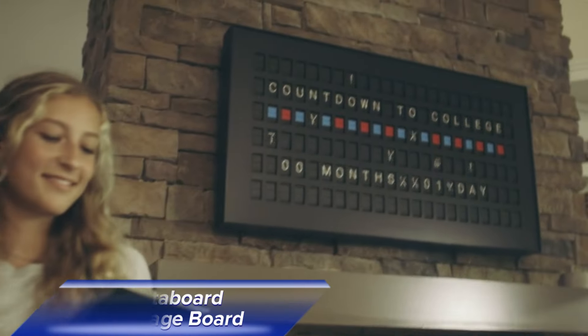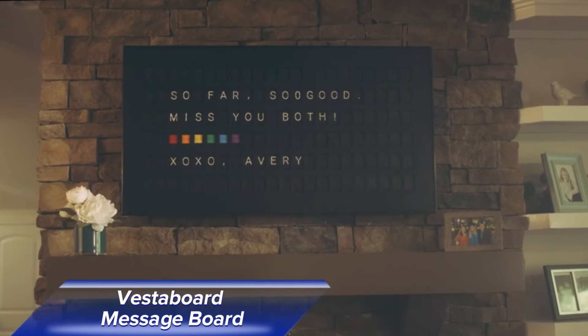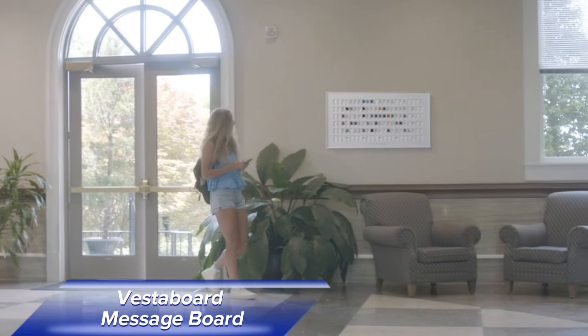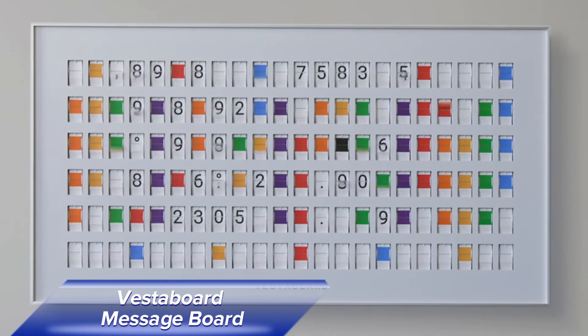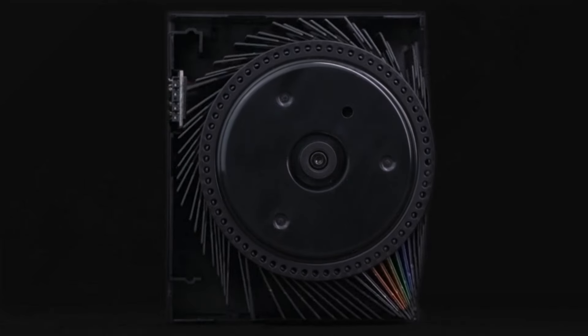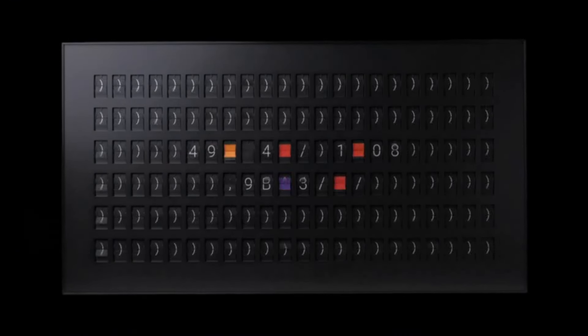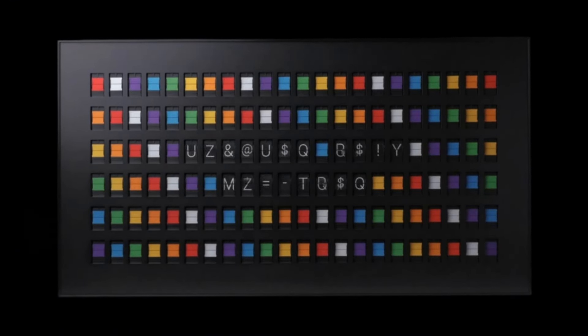The Vesta Board Message Board is a sleek and minimalistic device that's a modern twist on the traditional message board. Featuring 132 customizable split-flap character slots, it can display anything from weather updates and live scores to personal messages. Measuring 42 inches diagonally, the Vesta Board is perfect for large homes or open workspaces. You can control it via a mobile or web app, making it easy to update messages from anywhere. If you want a high-tech yet stylish way to display information, the Vesta Board is a must-have.